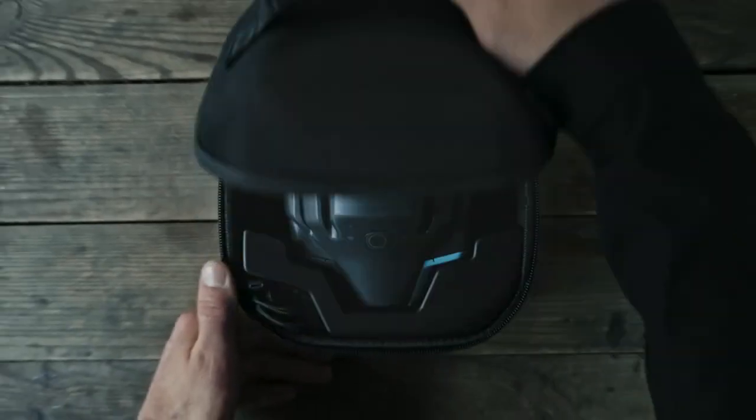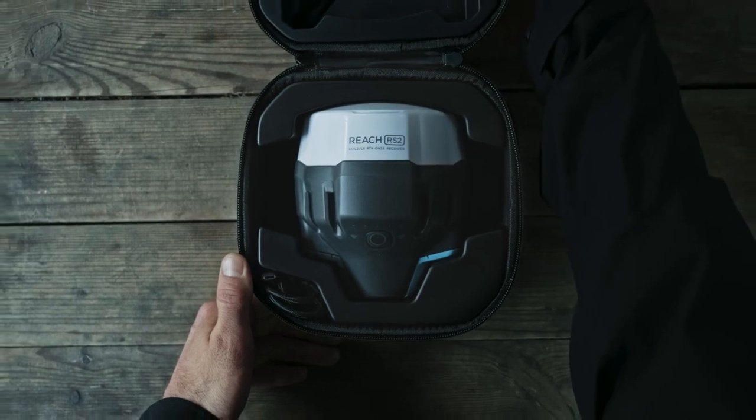Order REACH RS2 online or from your local dealer, all for $1,899.